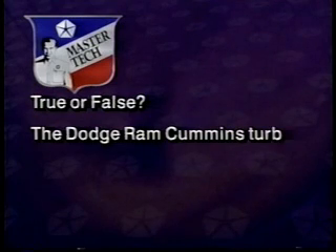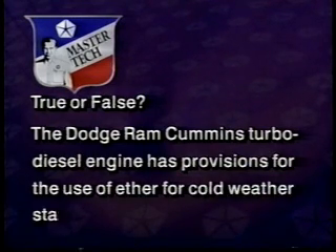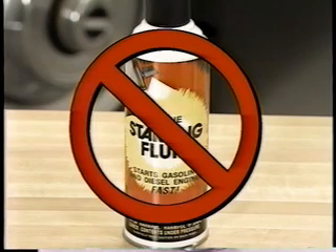Before we leave operational concerns, we should mention a component that is designed to allow air into the fuel system: the fuel tank cap. Keep in mind that it is vented and that using a non-vented cap will result in poor performance. Review question — true or false: the Dodge Ram Cummins turbo diesel engine has provisions for the use of ether for cold weather starting. The answer is false. Ether should never be used in this engine. Cold weather starting aids include the intake air heaters, a fuel heater in the fuel water separator, and a cold start valve in the fuel injection pump.